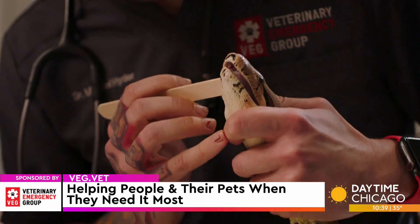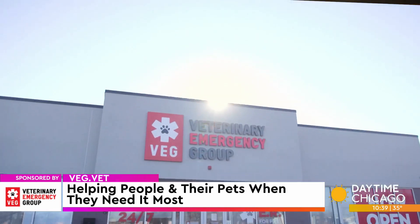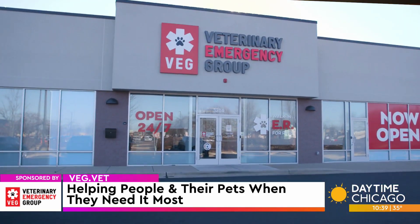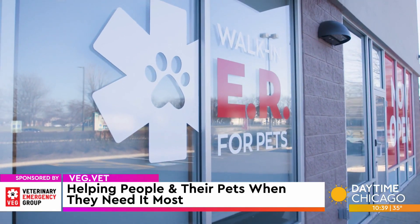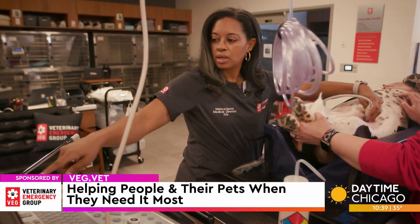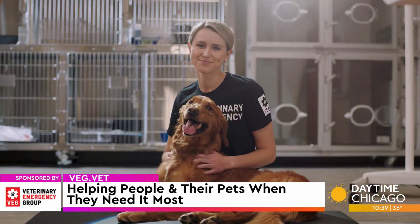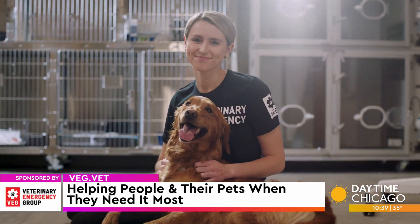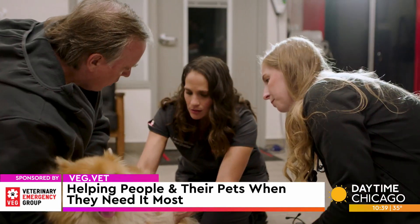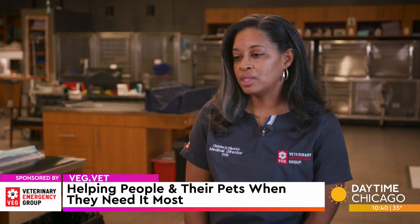VEG has been around since 2014. The Naperville location just opened on November 1st, and there are about 65 plus hospitals around the country. In Illinois, we are the fourth hospital. They started in the city and recognized there was a need further out in the suburbs, so being here in Naperville means a lot — we are available to pet parents in Naperville and the surrounding area.